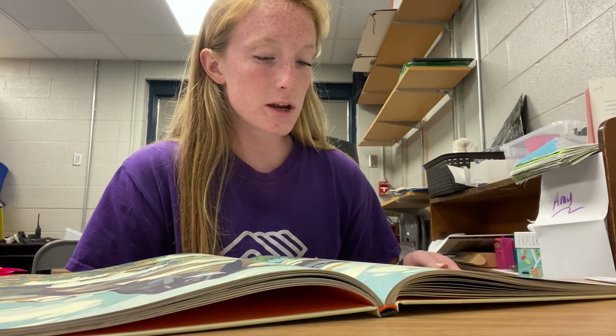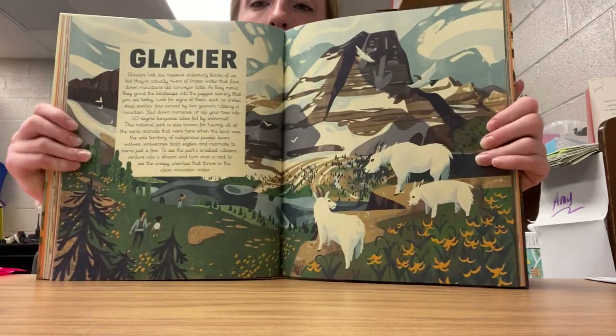Glacier National Park is also known for having all the same animals that were here when the land was the sole territory of indigenous people — bears, wolves, wolverines, bald eagles, and marmots, to name just a few. To see the park's small citizens, venture into a stream and turn over a rock to see the creepy crawlies that thrive in the clean mountain water.